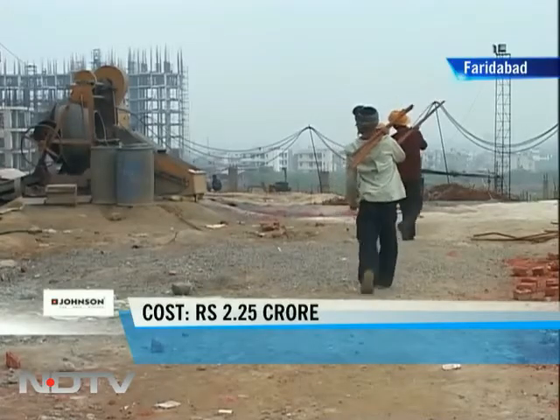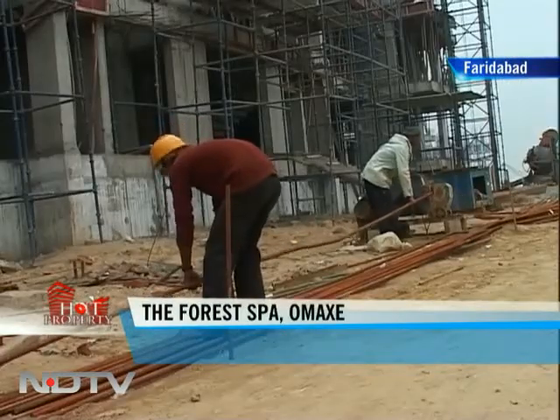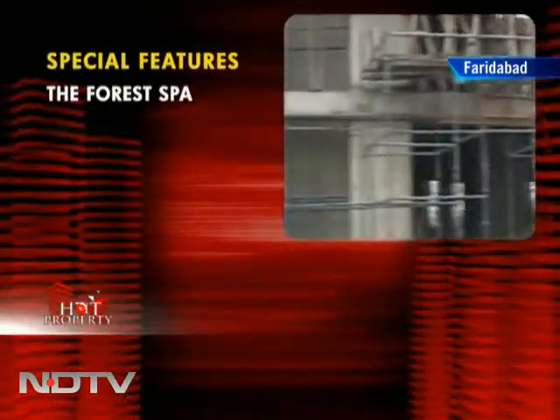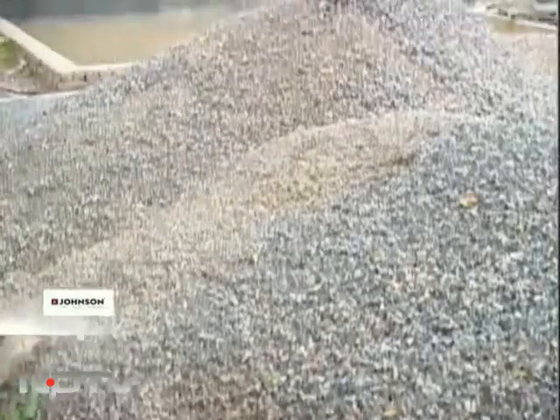The construction work commenced in July 2009 and will be completed by December 2011. Some of the key features of the project include a swimming pool, a clubhouse as well as a spa. Let's now take a look at a 4 bedroom sample apartment in this complex.